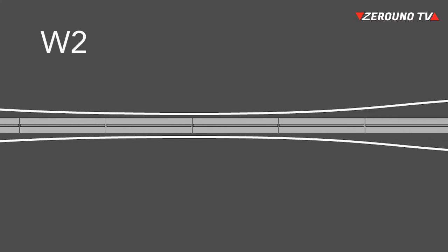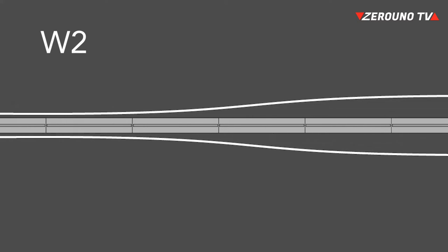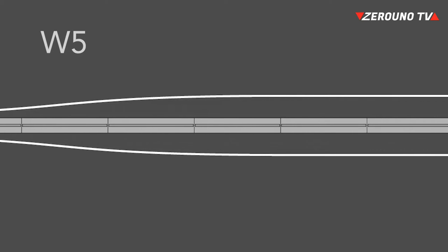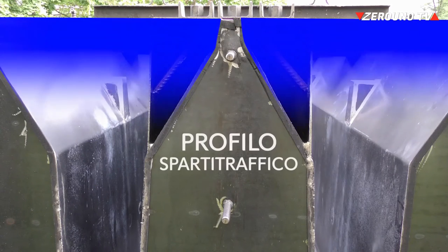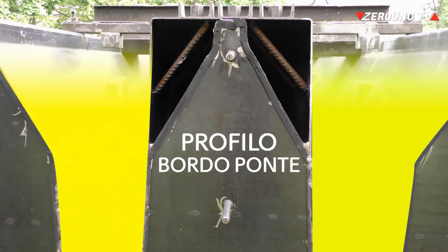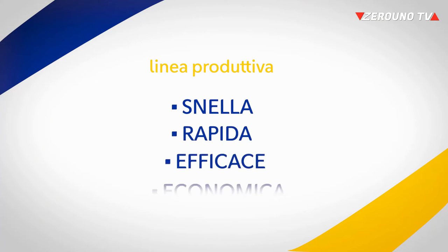Stiamo parlando di un'evoluzione tecnologica davvero innovativa: la barriera che si adatta finalmente alla strada. Avere un solo cassero per tutte le diverse tipologie e configurazioni significa, per i prefabbricatori, utilizzare una linea produttiva snella, rapida, efficace e soprattutto economica.